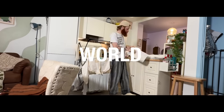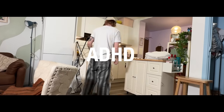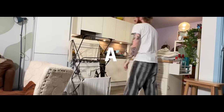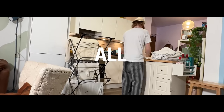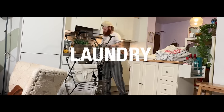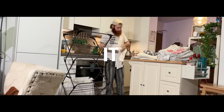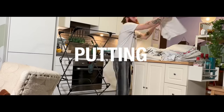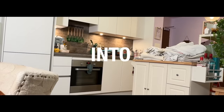Living in a world plagued by ADHD, one man defies it all in a race against all distractions to fold away all the laundry — and leave it in that pile for at least a week before putting it away into the wardrobe.